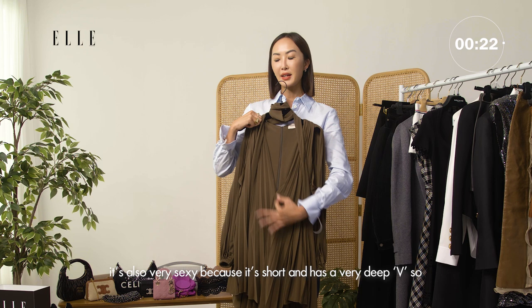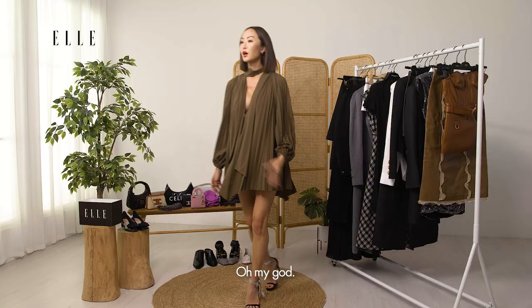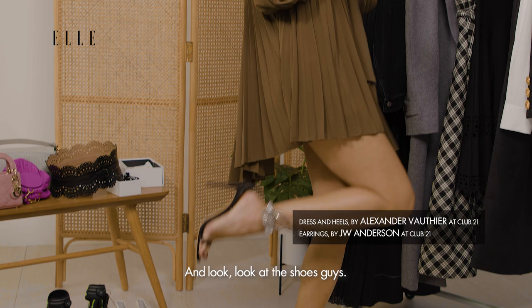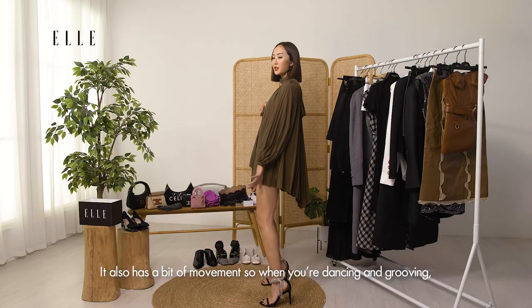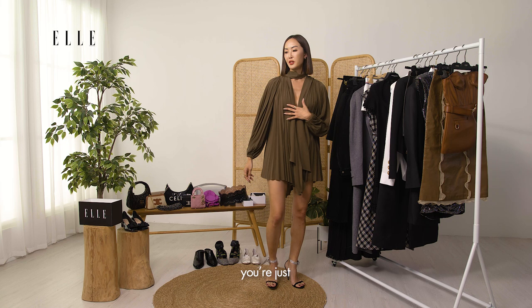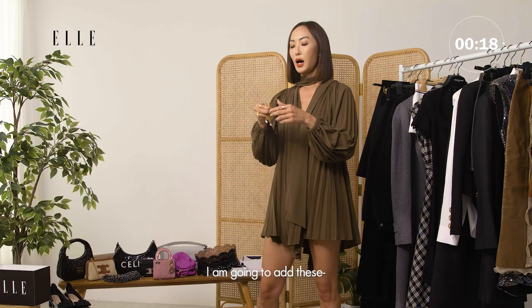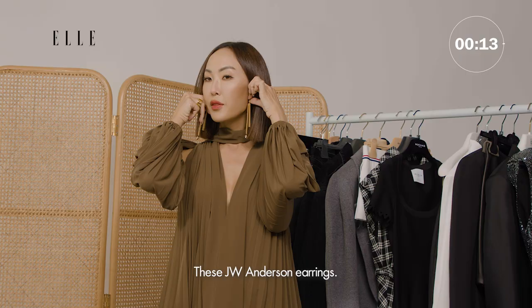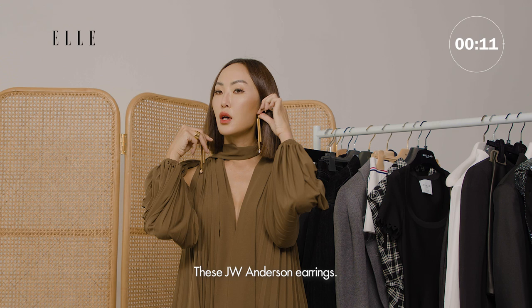Oh my god, this is so fun! And look at the shoes guys — we add a bit of sparkle. It also has a lot of movement so when you're dancing and grooving you're just showing your whole outfit off. I love it guys. I am gonna add these JW Anderson earrings — these are so good, I just need these in my life.